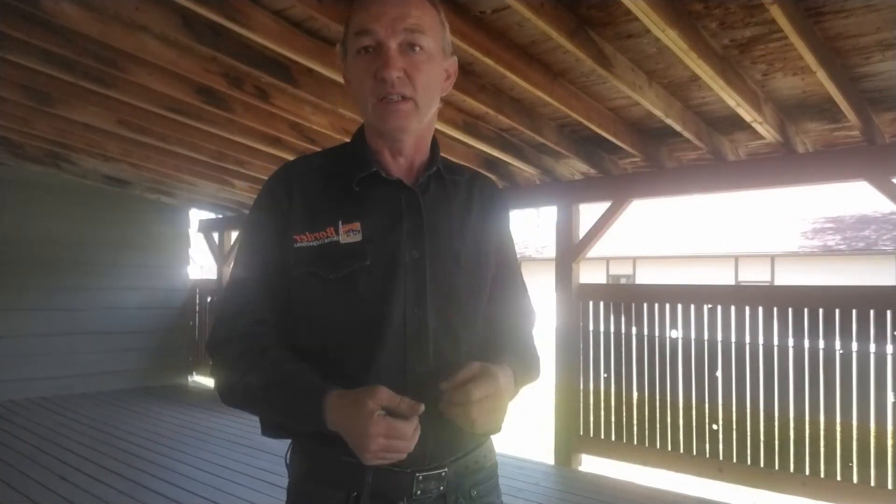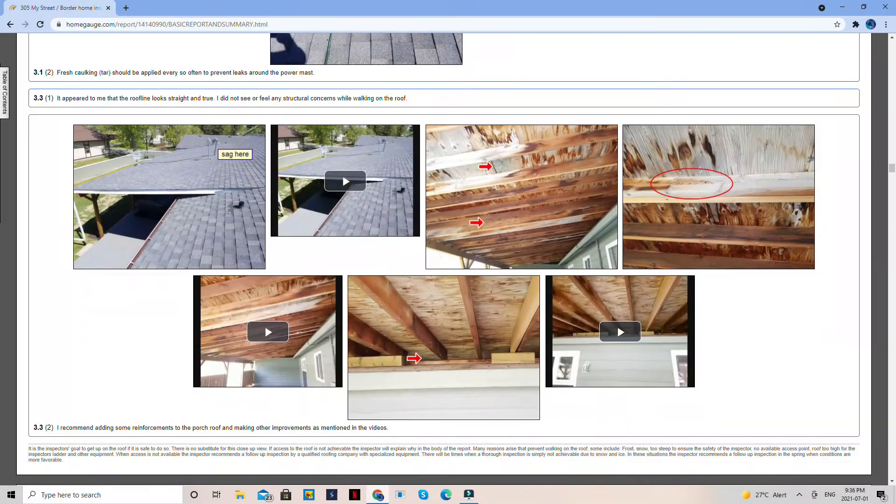Everything I see here I'm giving videos and explaining. For instance, in this scenario all that holds this roof on is a few screws. Will it be good? Maybe. But what if we get 130 kilometers an hour winds — would it still be good? I can't guarantee that, so I'm recommending some joist hangers and some hurricane straps on this. Even though this is not a hurricane area, you never know. These are the things that make my inspection more valuable in my opinion.